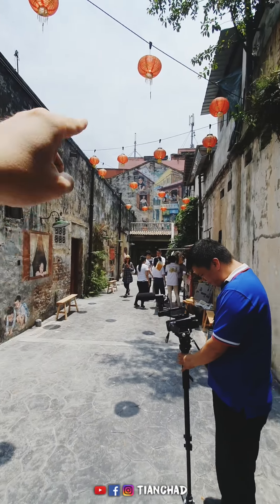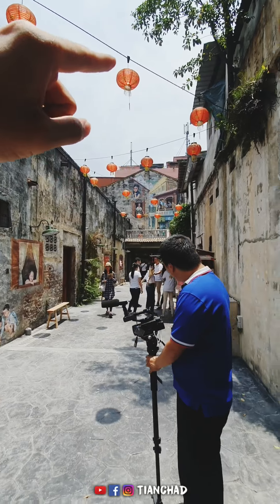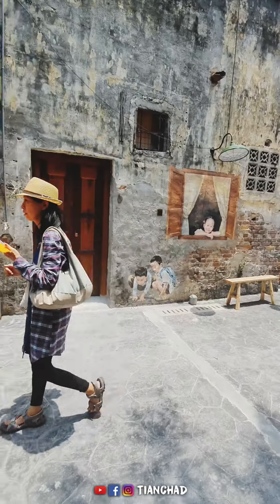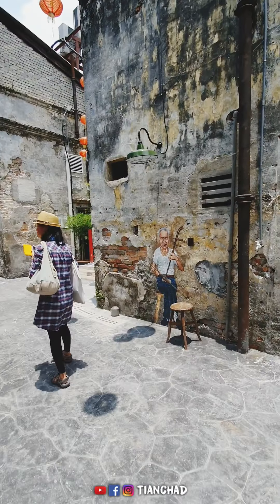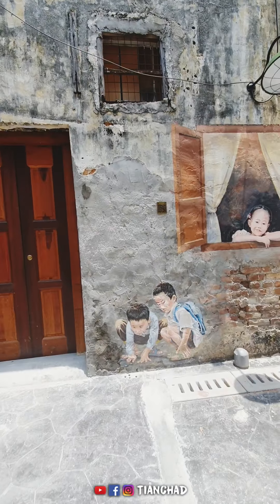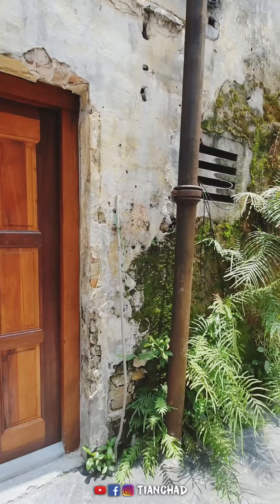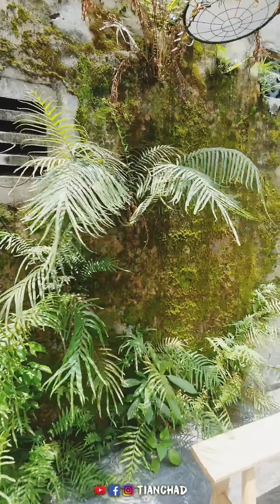Once crossing the bridge, you're able to see this — I think more than 100 years old — street lamp. Yes, a century-old lamp post. And here are the streets. So at this point you have a few corners of mirror art.